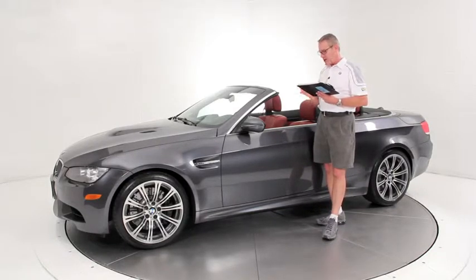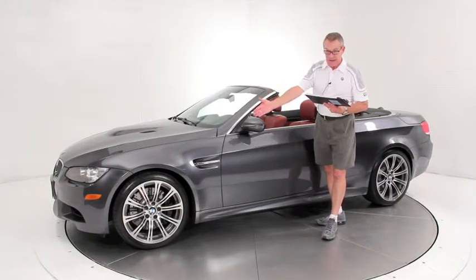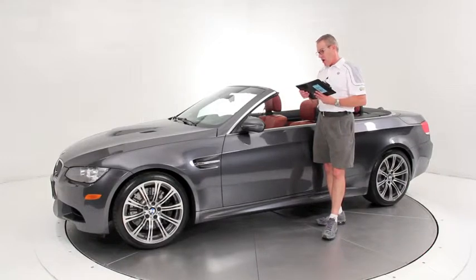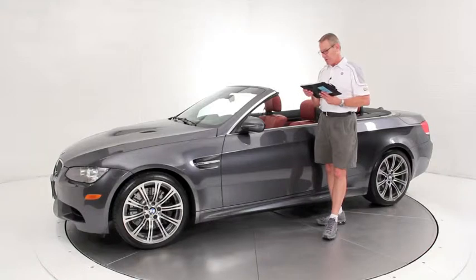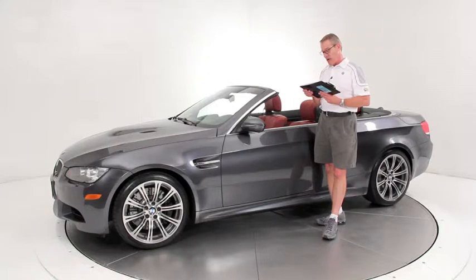This was a heavily optioned car. The original window sticker was over $80,000 — $80,170. In addition to the M double clutch transmission, you've got the 19-inch wheel upgrade, the premium package on the inside, the cold weather package, technology package with the navigation system, the Sirius satellite radio, and it even has the carbon leather trim on the dash — it's really beautiful if you look at the pictures. It also has the iPod adapter, so it's fully optioned.